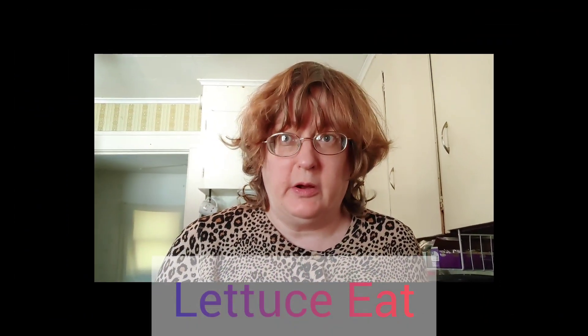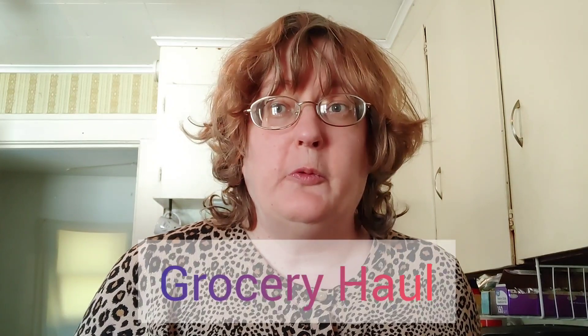I'm Suzanne Ridgeway and welcome back to my channel. Today we have a grocery haul from BJ's and Walmart — a multiple store haul — and I'm going to show you everything we got. I hope you enjoyed our clips.